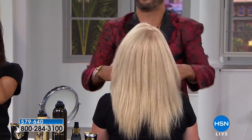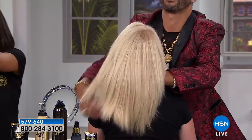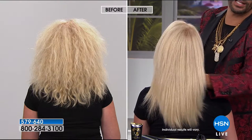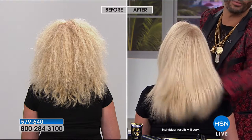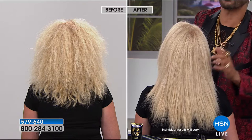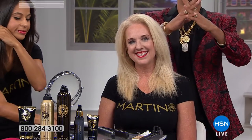Her hair was so frizzy and dull before that when she moved her head, her hair moved with it — it didn't flow. Look at the back — the shine is incredible. In the before, you can see how brassy her hair looks, but now it almost looks like ice. The cuticle is almost like a fish scale — when the cuticles are pushed the wrong way your hair looks frizzy and gets tangled, which is what causes knots.